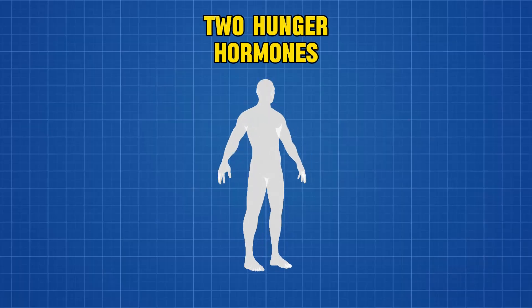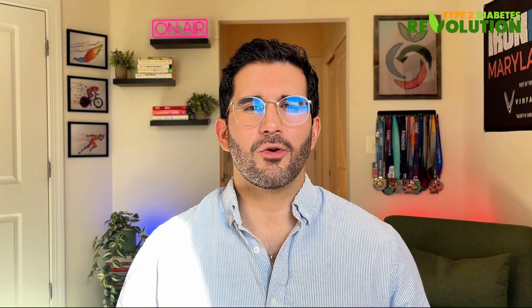Your body has two hunger hormones: leptin and ghrelin. Insulin resistance interferes with leptin signaling, making you feel hungry even when there's plenty of energy stored. As your insulin sensitivity improves, these hormones start working properly again. Think of it like restoring your body's natural appetite software to factory settings. Once this happens, you will notice that you're not as hungry between meals and your brain is not constantly asking you to go to the pantry and open the fridge.